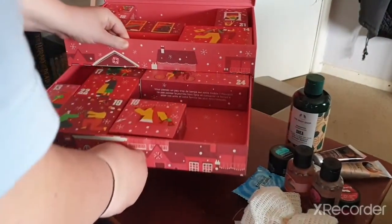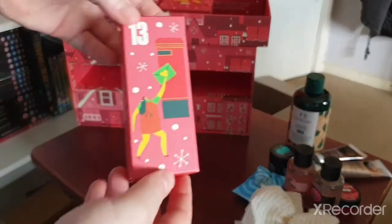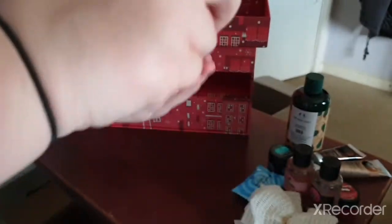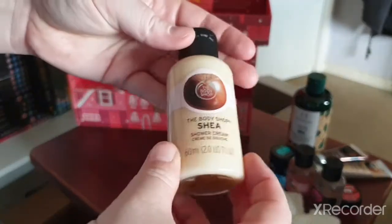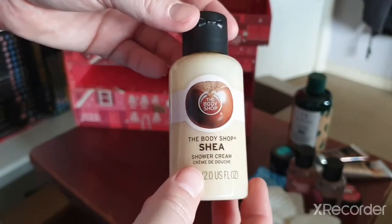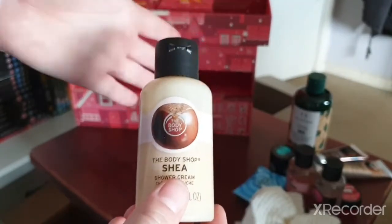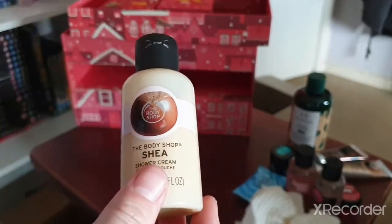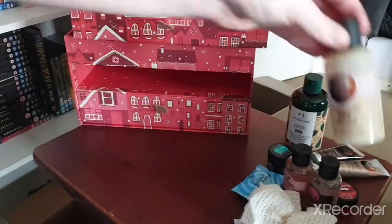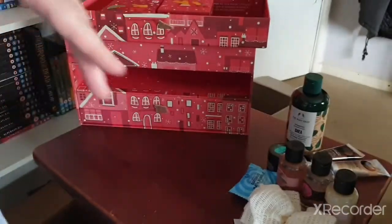Number thirteen — we have the shower cream in Shea Butter. I have used this plenty of times. They do give a nice mixture of shower gels and creams in these calendars — quite nice to have full-size options.